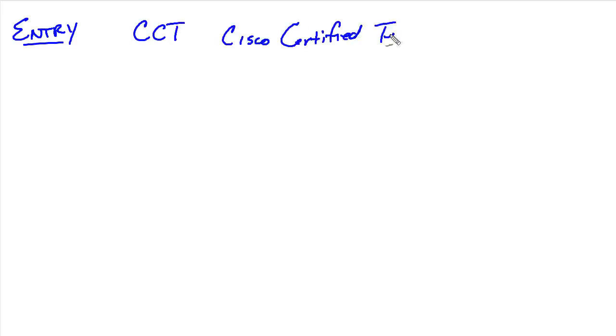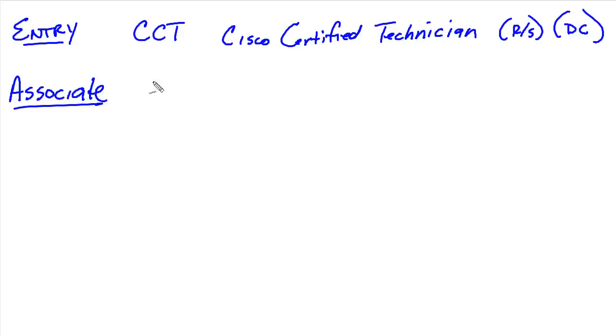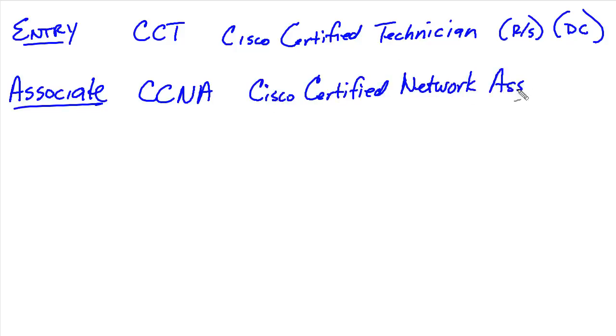Let's break out the whiteboard and talk about the entry-level certification with Cisco, and that is CCT — the Cisco Certified Technician — which is the entry-level point into Cisco certification. Next, we have the associate level, and for the associate level we have the CCNA, which is the Cisco Certified Network Associate. And unlike previous versions of CCNA, now there's only going to be one flavor — the same CCNA exam taken by everybody who wants that certification.